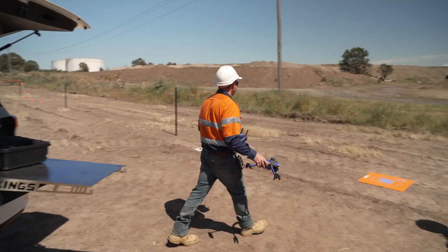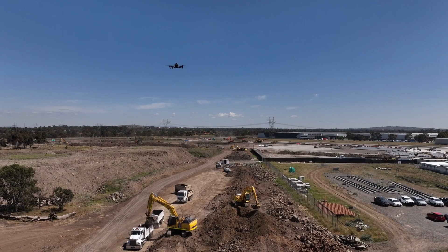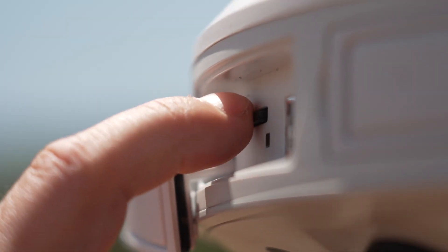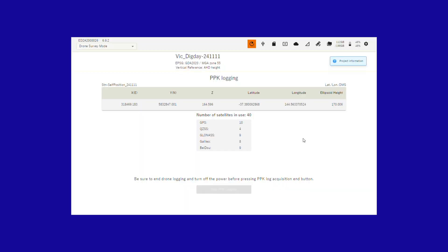With advanced drone technology, aerial surveys are now faster, safer and more efficient. Remove staff from hazardous conditions while high-resolution data is captured and processed quickly, saving time. A seamless workflow processes your data, making it available in record time for viewing and confirmation.